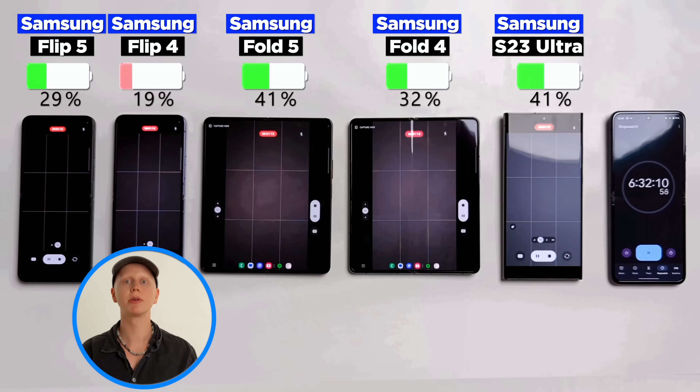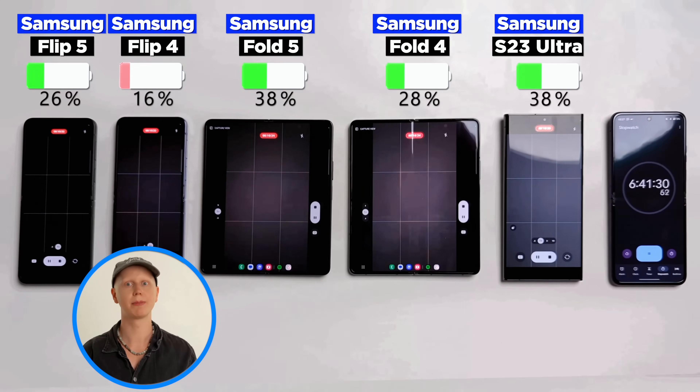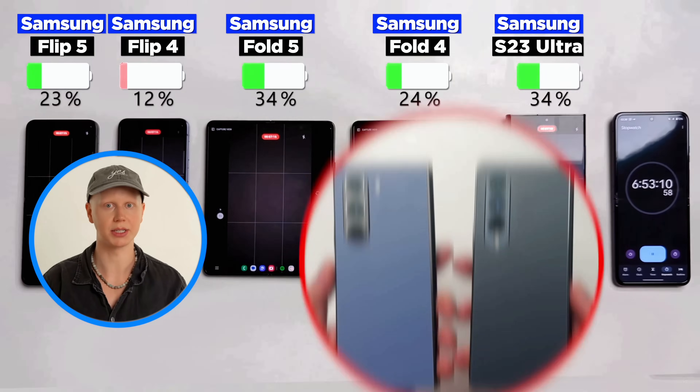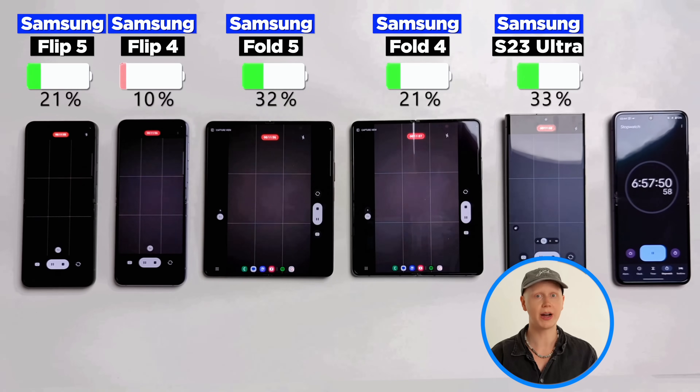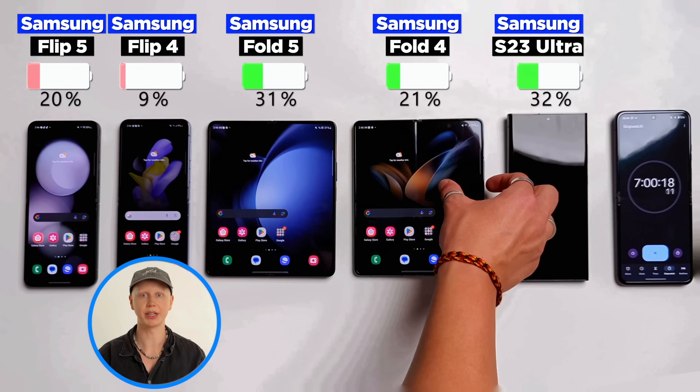At six and a half hours, we got our first low battery warning. Recording 4K video always drains the battery a ton. By the way, the cameras are the same and unchanged from the predecessors. During this round, the S23 Ultra finally took over the lead, while the Flip 4 is the first to reach single digits.